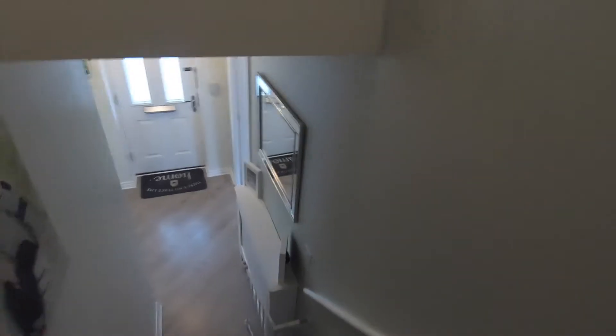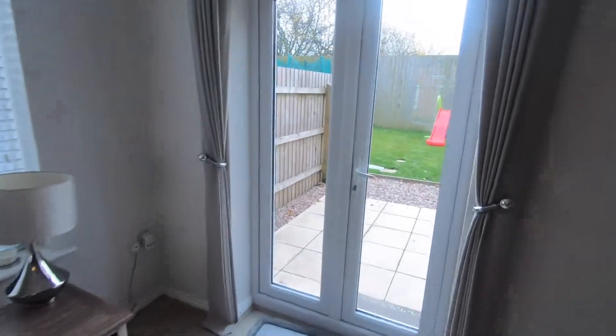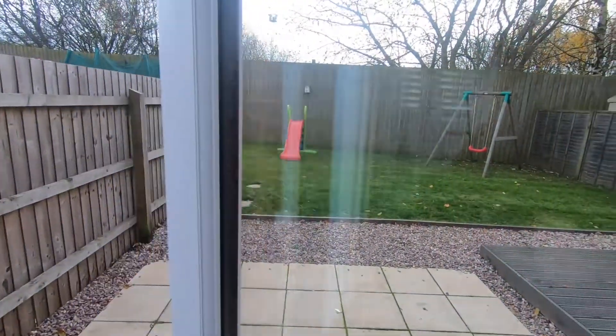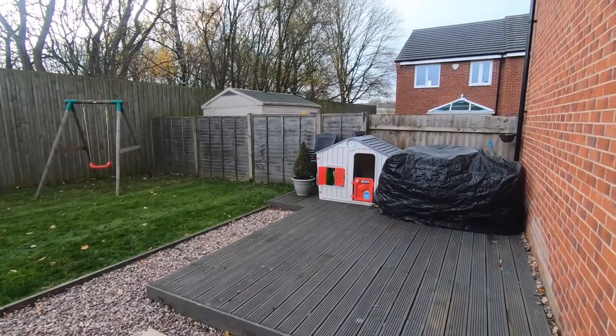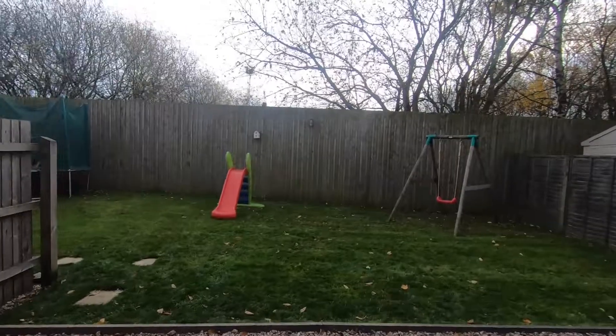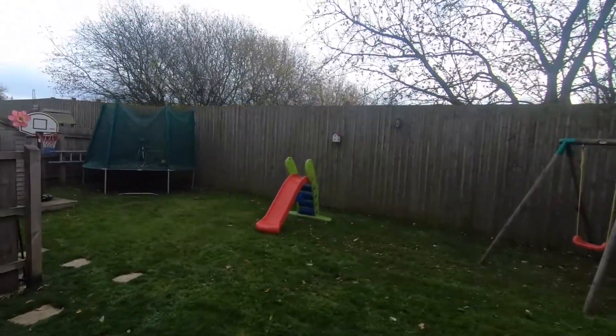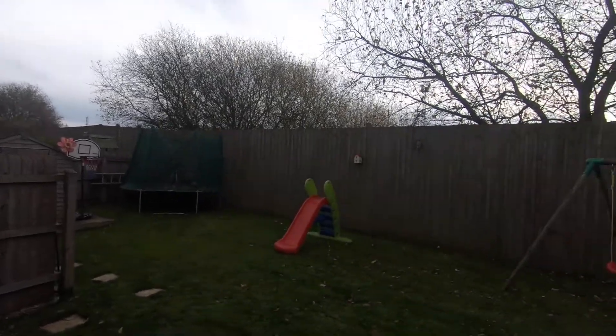I'll just take you outside — this is probably my favourite part of this property, and of these properties on this side of the road in fact. This particular property has got one of the largest gardens on the development. It's a great size and actually tucks behind a couple of the other gardens as well.